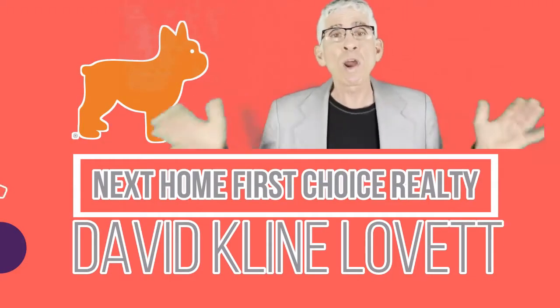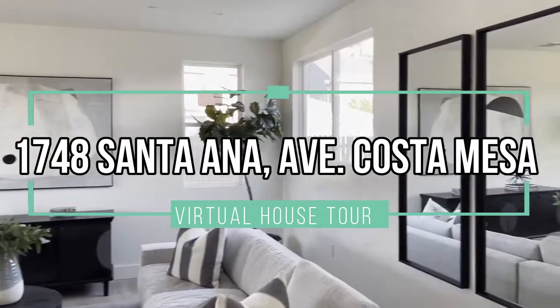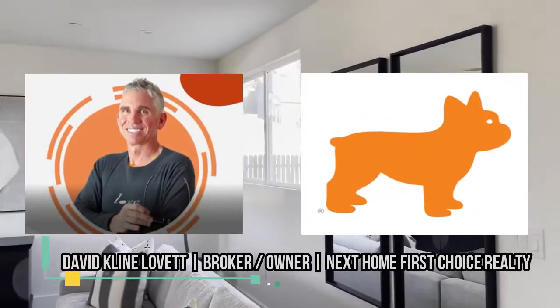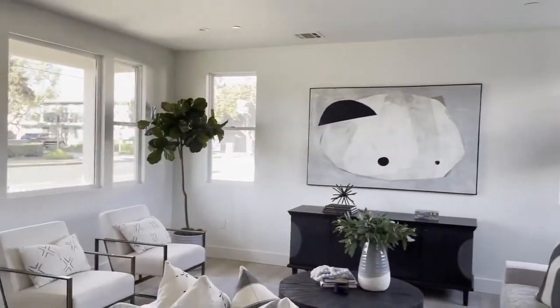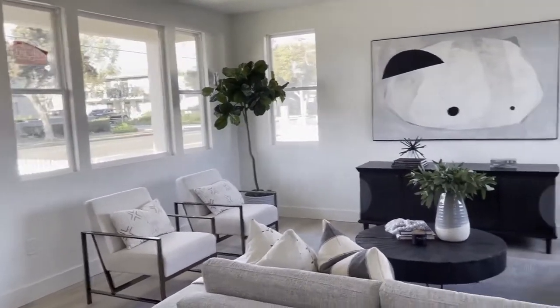Today we're taking a look at 1748 Santa Ana Avenue, Costa Mesa. Here we are in the living room. This is David Klein Lovett, broker owner of Next Home First Choice Realty. Don't forget to stay to the very end of the video — I'm going to give you a great tip that could save you thousands of dollars and help you with a lot of confusion that you might have.